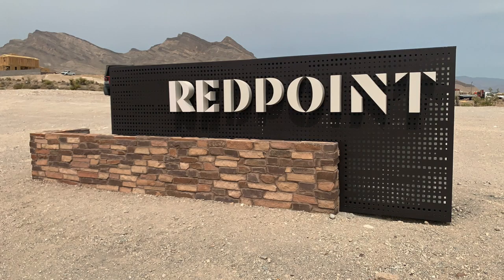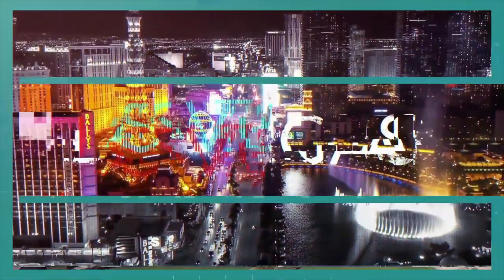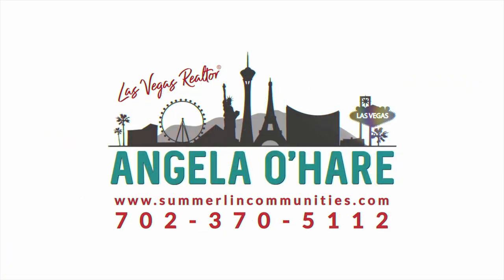Hey everyone, welcome back to my channel. I'm Angela O'Hare, your favorite Las Vegas realtor. I am on my way to check out the progress of Red Point Village and Red Point Square Village. It is November 28th, Saturday after Thanksgiving.